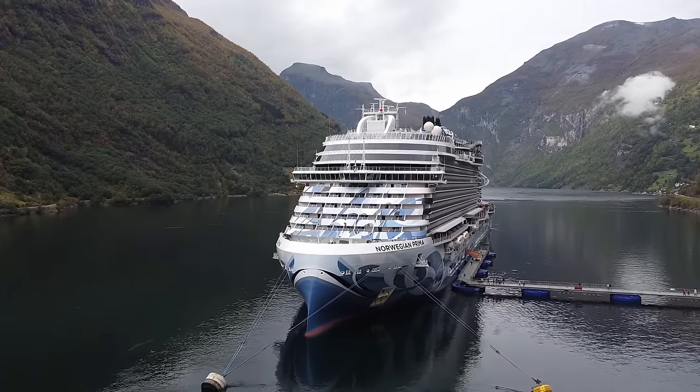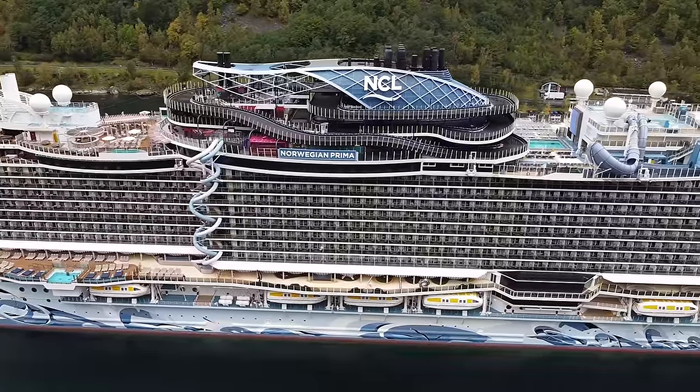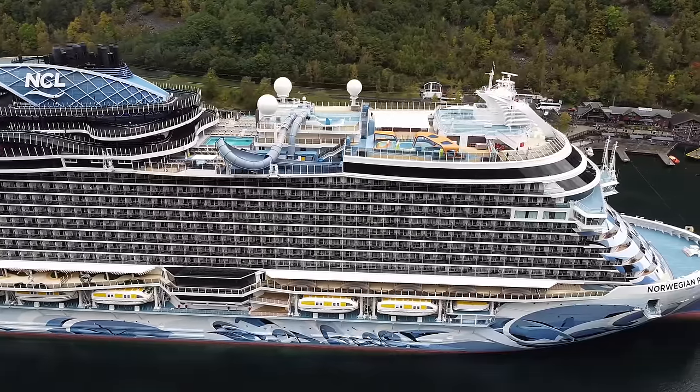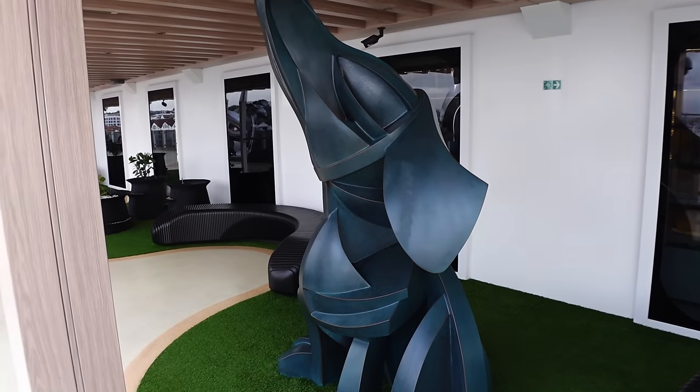So there you go — there's a tour of the Norwegian Prima. We hope it gives you an idea of what to expect layout-wise if you're coming on this ship. If you have been on this ship, let us know what you thought of it in the comments below. It is certainly a unique looking ship, but if every cruise ship you stepped on looked the same, that would be pretty boring. We love the ship and we'd definitely like to come on it again, definitely for a warmer cruise. Thanks for watching and we'll see you in the next video!